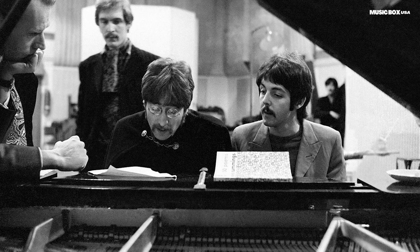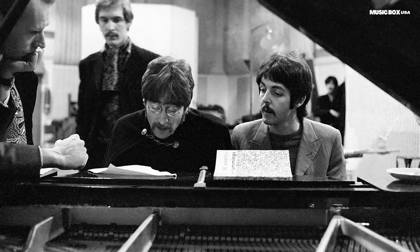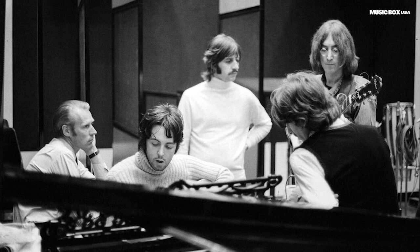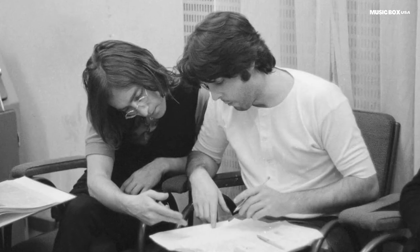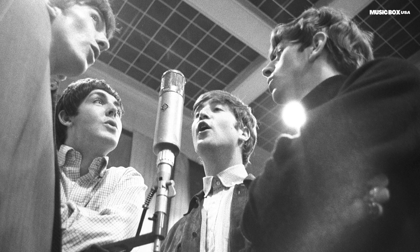We've been listening to the Beatles recordings for so many years that we know the details and sounds of each recording so well. Vinyl, cassettes, CDs, streaming, and other formats have standardized the stereo sound, but the Beatles always prioritized their recordings in mono. So today, we present a brief guide to some of the differences in the Beatles mono and stereo recordings.